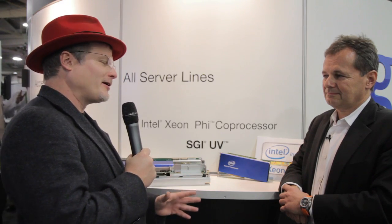Hi, I'm Rich with InsideHPC. We're here at SC12 in Salt Lake City, at the SGI booth. I'm here with the CMO of SGI, Franz Mann. Franz, let's start at the beginning. Who is SGI and who do you help?